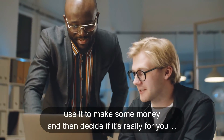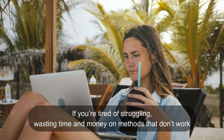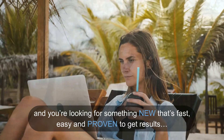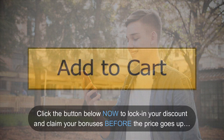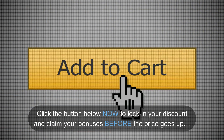Use it to make some money and then decide if it's really for you. If you're tired of struggling, wasting time and money on methods that don't work, and you're looking for something new that's fast, easy, and proven to get results, then you need to get your hands on Pay Shop now. Click the button below now to lock in your discount and claim your bonuses before the price goes up.